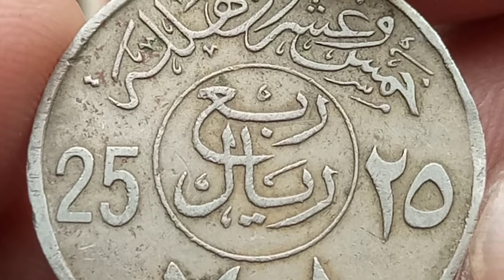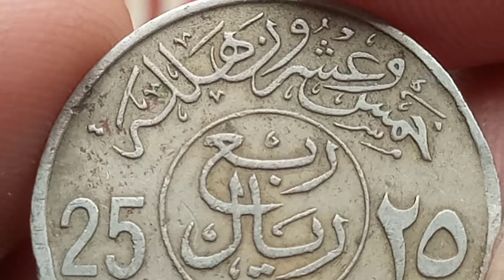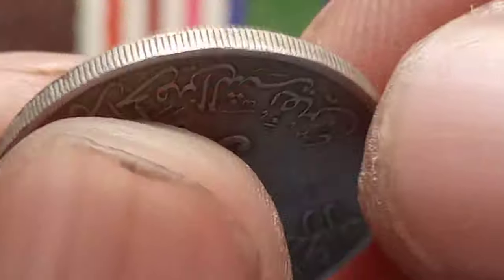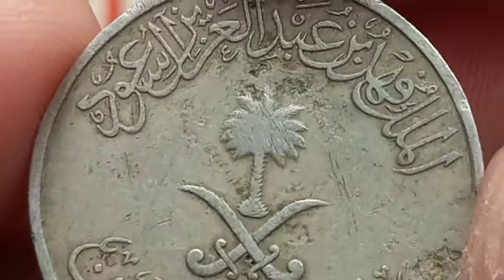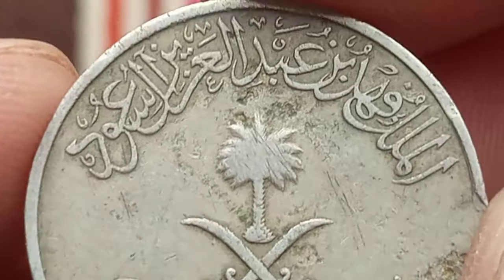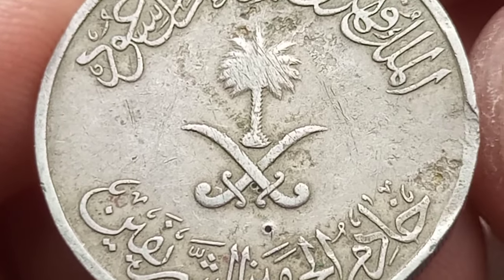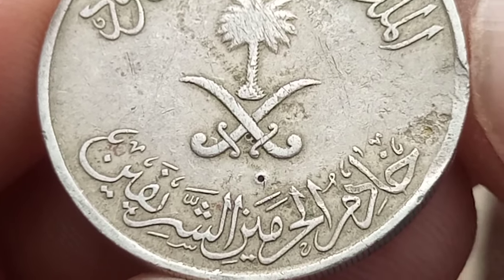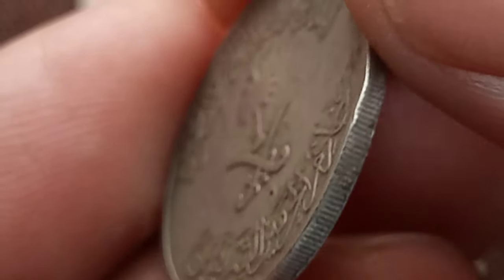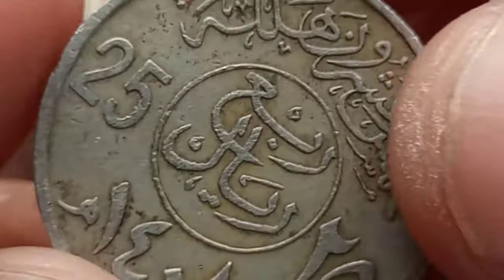What makes this coin truly special is its hidden numismatic value. During its circulation period from 1977 to 1990, this coin underwent several minting variations, each carrying its own story in rarity. Its value is not just determined by its metal content but also by its minting year, condition, and any potential minting errors. Collectors worldwide are constantly on the lookout for rare variations such as double strikes, off-center strikes, and die cracks, which can significantly enhance the coin's value.